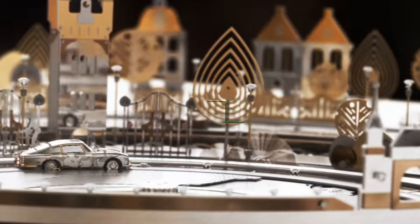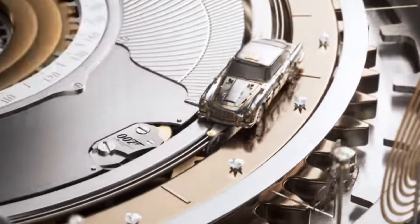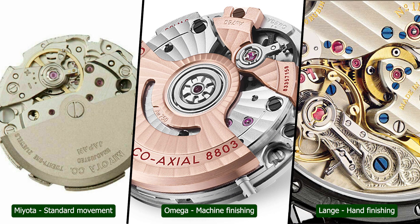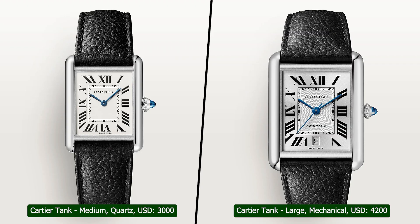First up is the movement, which basically is the engine of the watch. You have an initial differentiator of price, which is whether it's a quartz or a mechanical. Quartz is generally the cheapest. In the simplest of terms, quartz is battery-powered and in some ways a newer and more superior technology, where mechanical is the oldest technology, but paradoxically, mechanical movements are typically more expensive to manufacture — there are more parts, more machining involved, and often the option to finish the movement. With few exceptions, mechanical movements will typically be more expensive than their quartz counterparts, and for this video, we'll stick with mechanical watches.